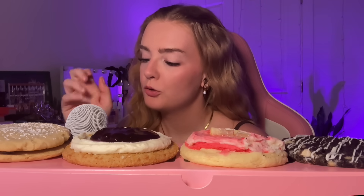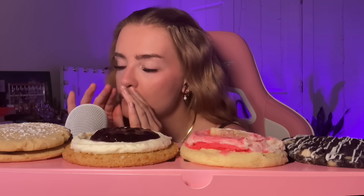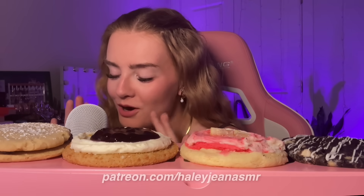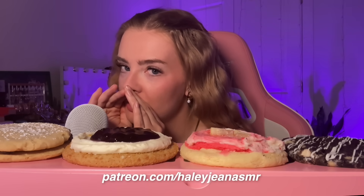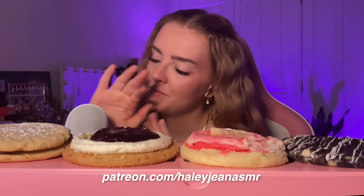I'm very excited to test these out, but before we get started I just want to remind you that I post every Monday, Wednesday, and Friday. If you need more ASMR content, I have exclusive videos up every week on my Patreon, so check it out in the description box.